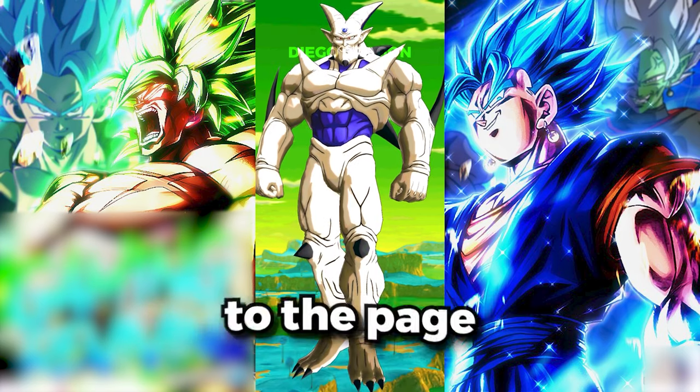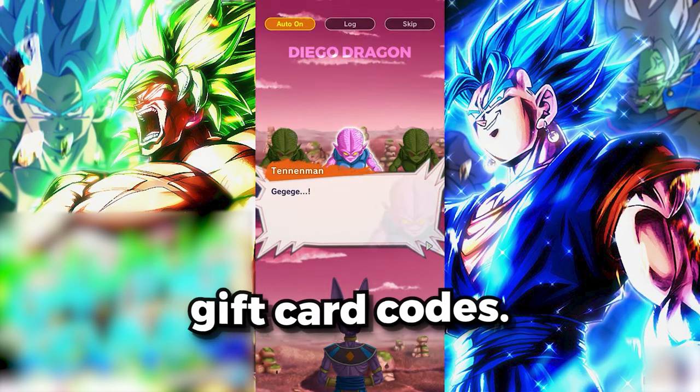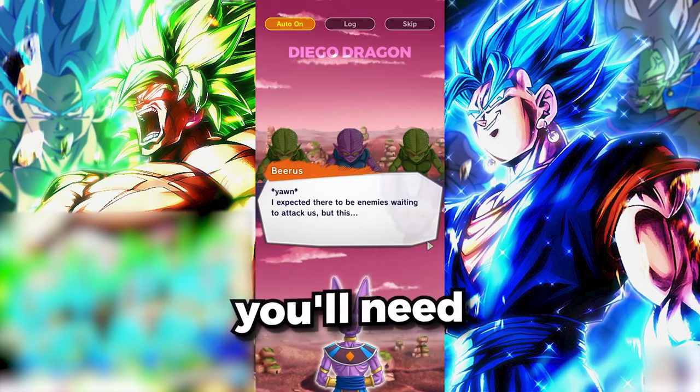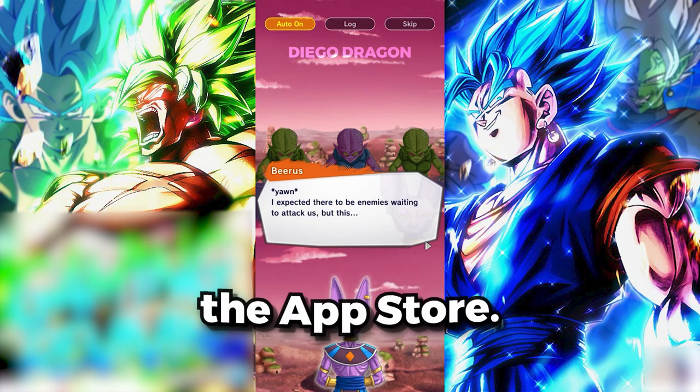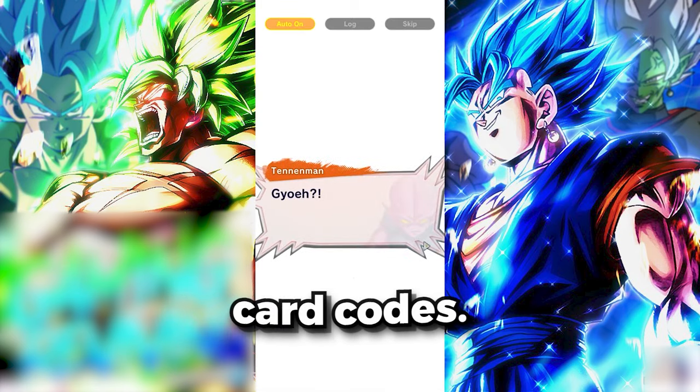First things first, head over to the page where you redeem your Dragon Ball Legends gift card codes. Depending on your platform, you'll need to either redeem the code in-game or in the App Store. Just go to wherever you normally redeem your gift card codes.